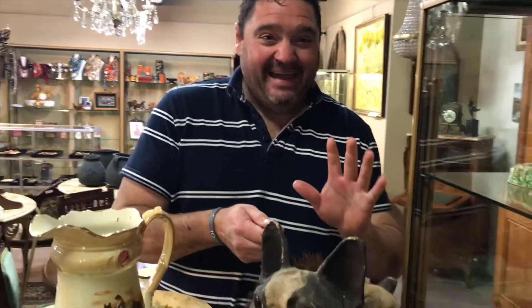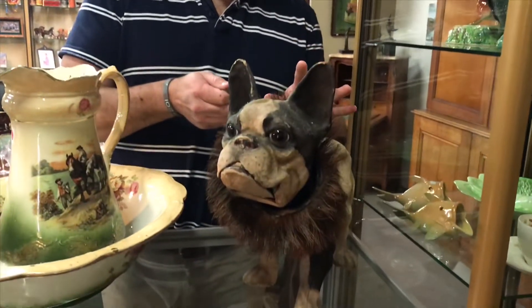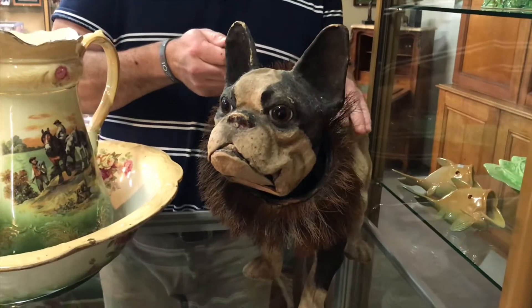This is one of my favorite lots in the auction: a super rare 1890s French paper mache bulldog. They just don't turn up on the market.